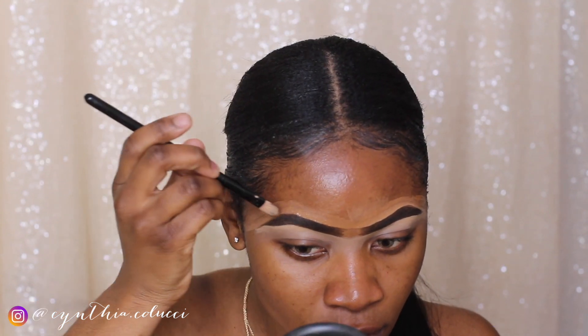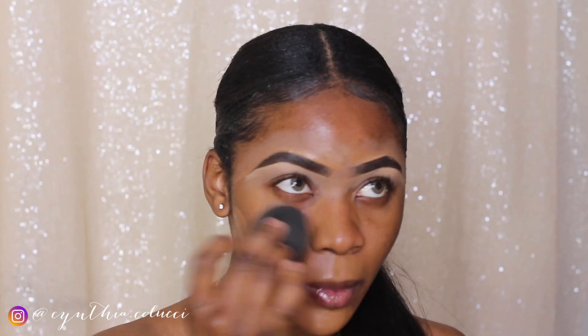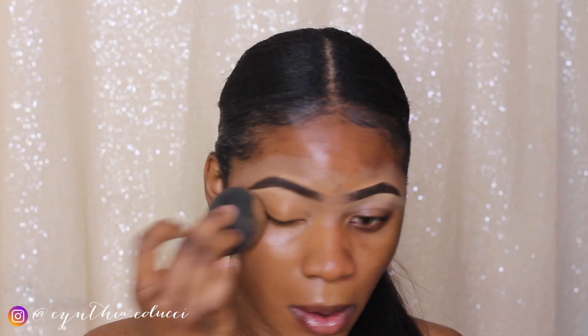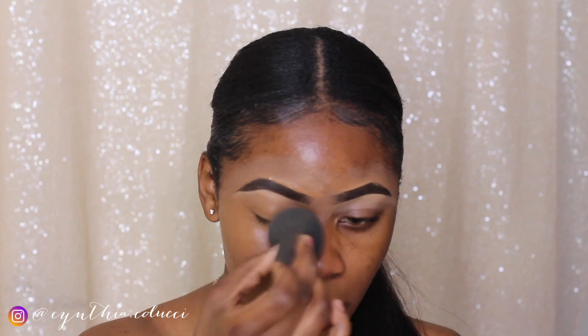The foundation we're going to be using today is the Estée Lauder Double Wear Foundation. I haven't used this foundation in a while. I also did some research and figured out that Stila was actually founded by a woman — unfortunately she died in 2004, but her brand is still very successful and it's a popular high-end brand.